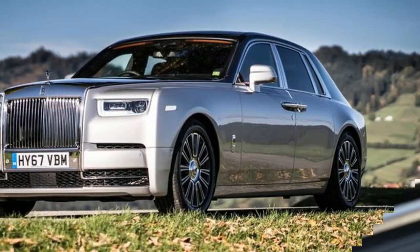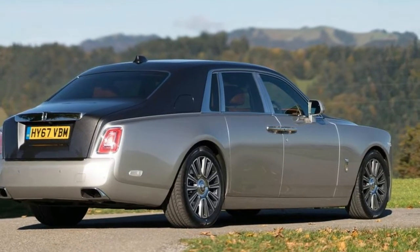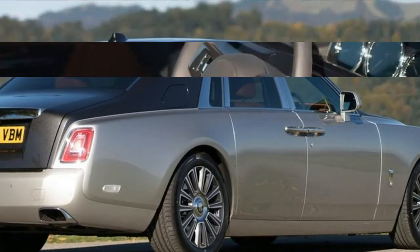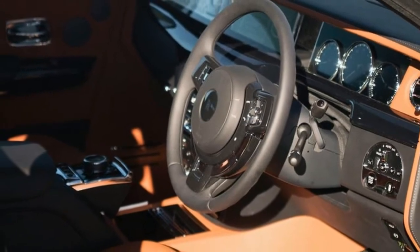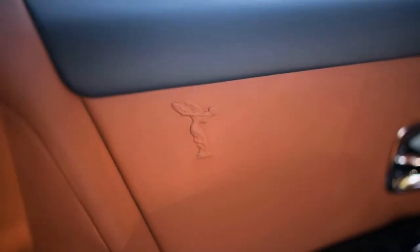Much of that aggression softens toward the rear, as coach lines and creases alike fade to nothing, leaving a smoother, more elegant shape. This helps the new Phantom transition to a less bulky back, where its boattail-style body tapers into a less imposing rear.